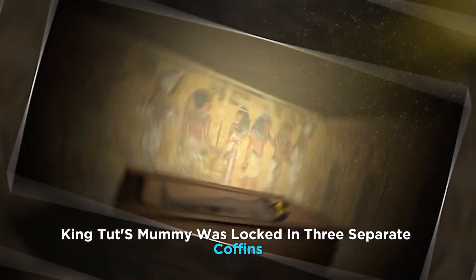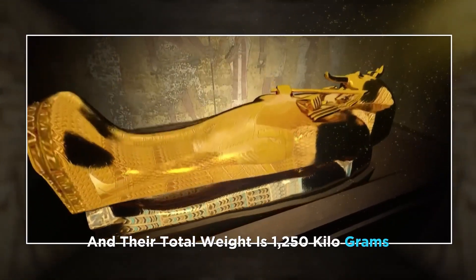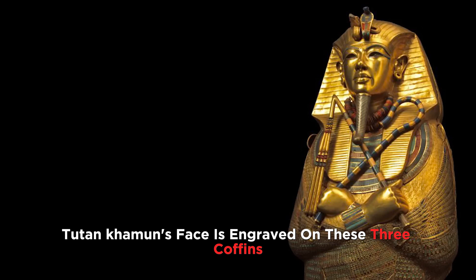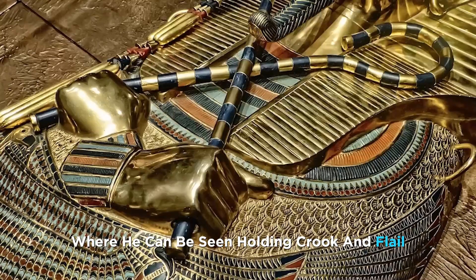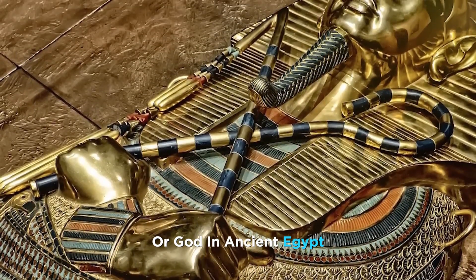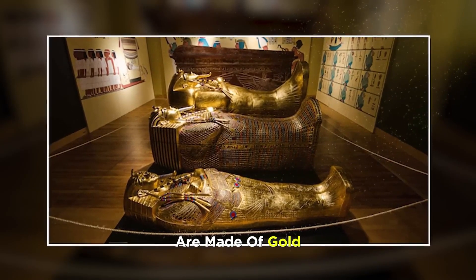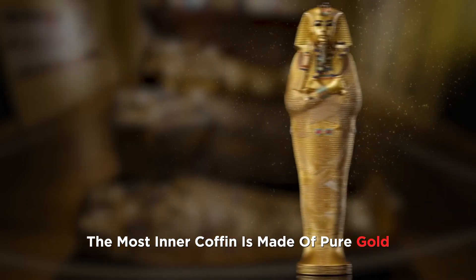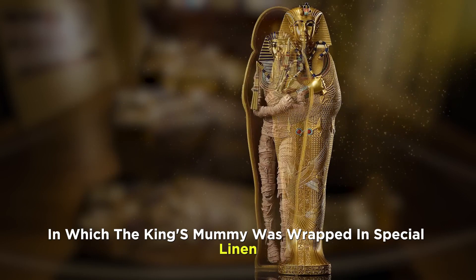Number 12. King Tut's mummy was locked in three separate coffins, with a total weight of 1,250 kilograms. Tutankhamun's face is engraved on all three coffins, where he can be seen holding a crook and flail — symbols of deity or god in ancient Egypt. Most of the inner parts of the coffins are made of gold, whereas the outer parts were made of gold-plated wood. The innermost coffin is made of pure gold, in which the king's mummy was wrapped in special linen.